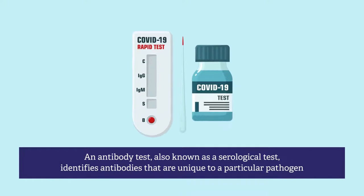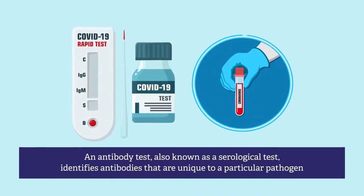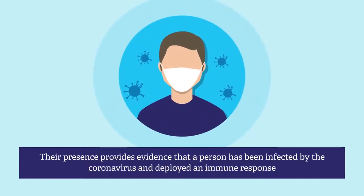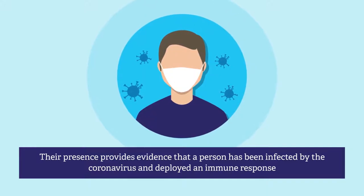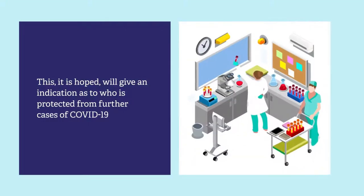An antibody test, also known as a serological test, identifies antibodies that are unique to a particular pathogen. Their presence provides evidence that a person has been infected by the coronavirus and deployed an immune response. This will give an indication as to who is protected from further cases of COVID-19, and who may still be susceptible to the virus.